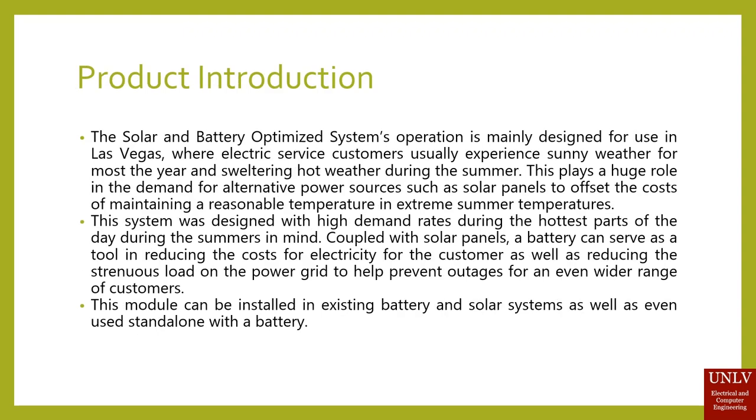This device's operation is mainly designed for use in Las Vegas, where electric service customers usually experience sunny weather for most of the year and sweltering hot summer weather. This plays a huge role in the demand for alternative power sources such as solar panels to offset the cost of maintaining a reasonable temperature in these summer temperatures.